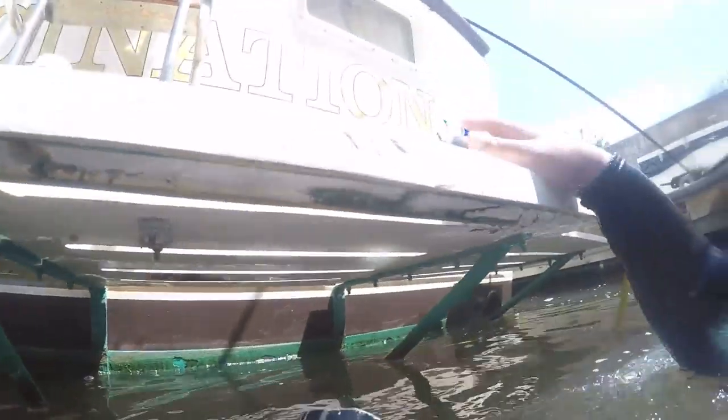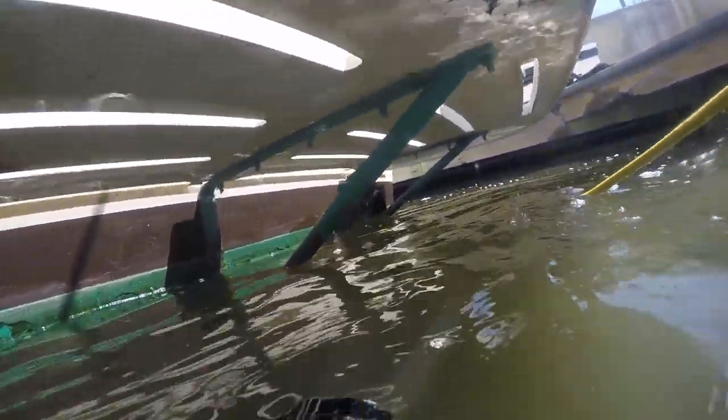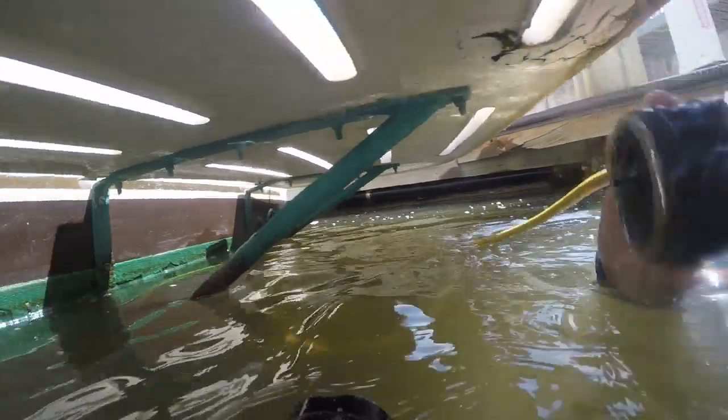You can see the waterline there versus there. We'll take a look at the prop and rudder and all that stuff, and then we'll look at the dirty side.